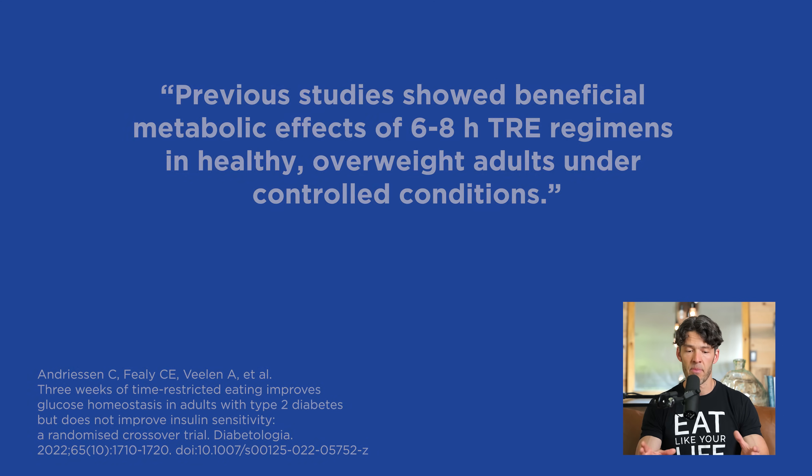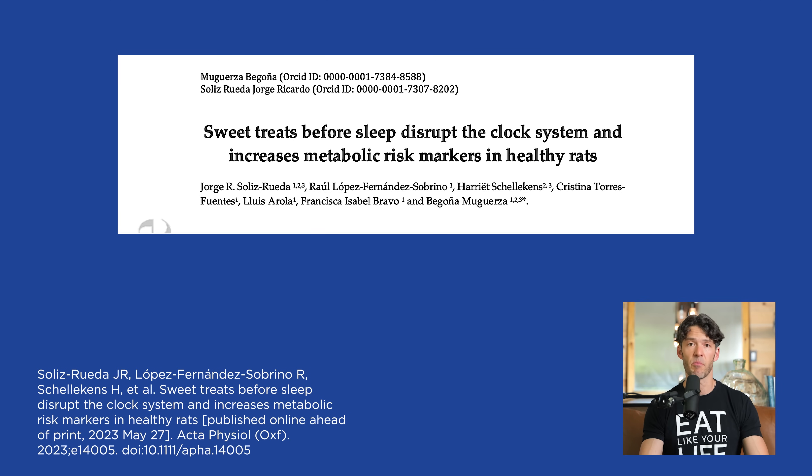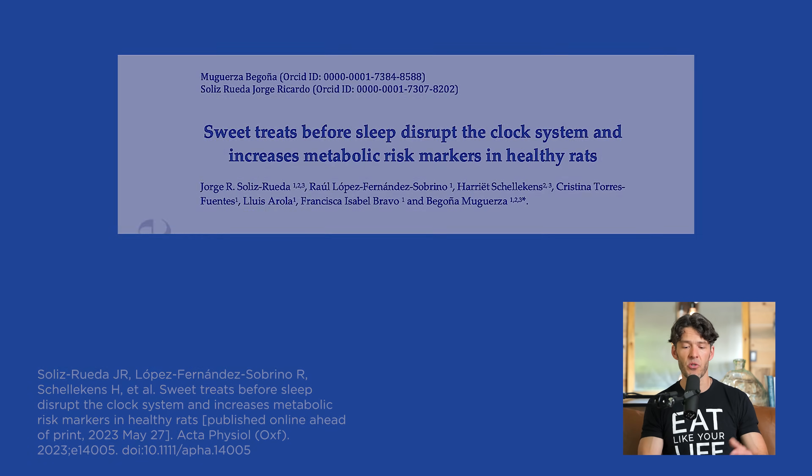We'll talk about that study in a moment, but this particular study just came across my feed: "Sweet Treats Before Sleep Disrupt the Clock System and Increase Metabolic Risk Markers in Healthy Rats." Now, I know this was an animal model study, but there are other related studies finding that eating close to bedtime is linked with visceral fat gain and disruptions in sleep in women — we talked about that in September of 2021 and I will link that review as well. So it's important to recognize that eating too close to bedtime is linked with poor body composition and blood sugar health.